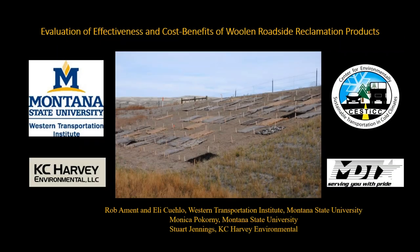Welcome to the CESDIC webinar. Rob Ament, a professor at Montana State University, will be presenting his results from a research project funded in part by the CESDIC grant center and the Montana DOT. He will be discussing the evaluation of effectiveness and cost-benefits of woolen roadside reclamation products.